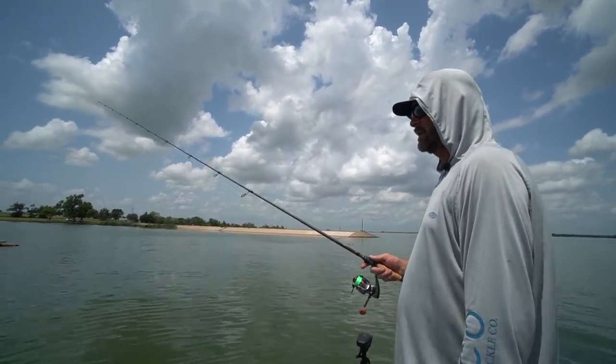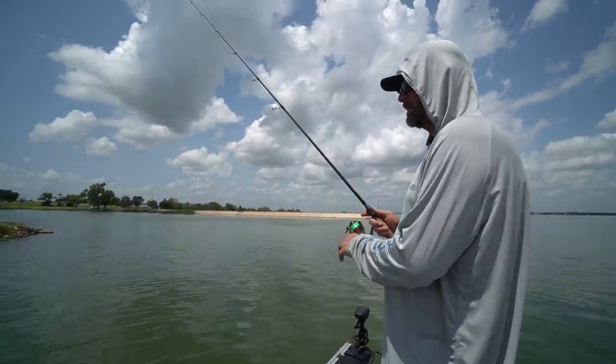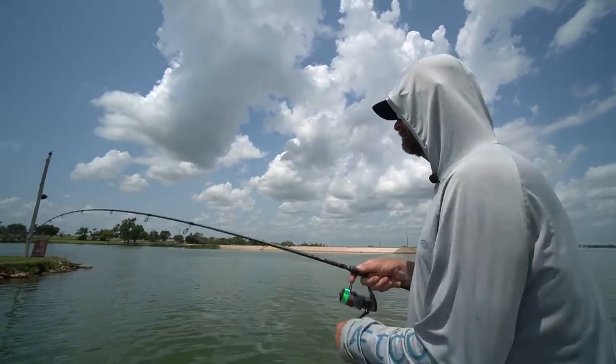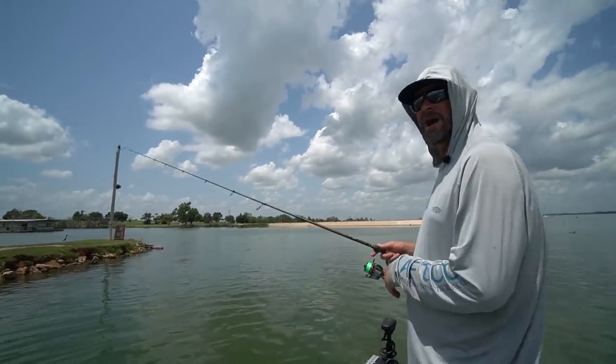That's why I like using this high-vis line — a lot of times I can just see my line jump when it's falling, or when the wind's blowing and it's harder to feel. I can detect bites just by watching my line, so that's one reason we really like the high-vis braid. Nope — I had a rock. It felt like a fish — that's the old rock bass.